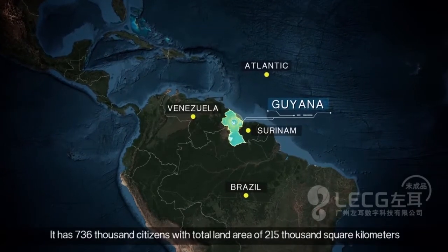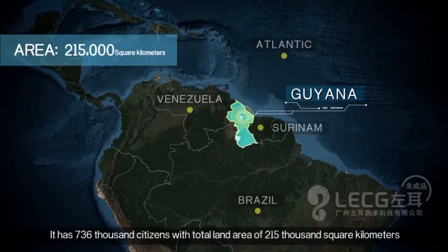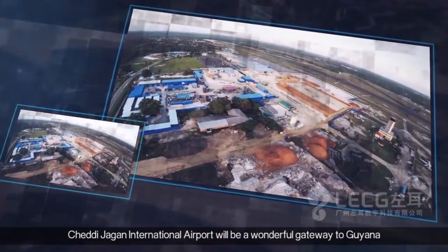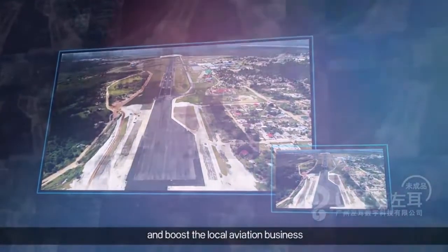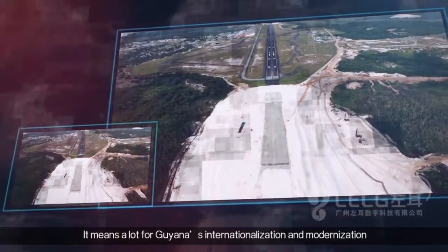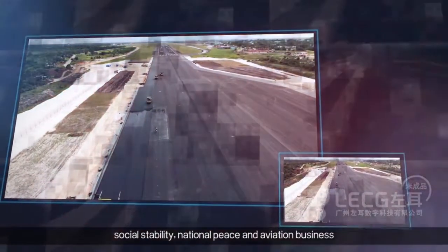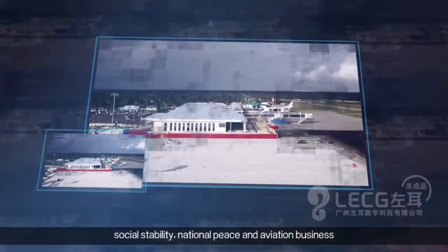It has 763,000 citizens with a total land area of 215,000 square kilometers. Guyana's main port of entry, Chedi-Jagan International Airport, is being modernized to boost its capacity on the international stage. The new airport will greatly enhance Guyana's economic development and social stability, and will also play a pivotal role as a hub for South America.